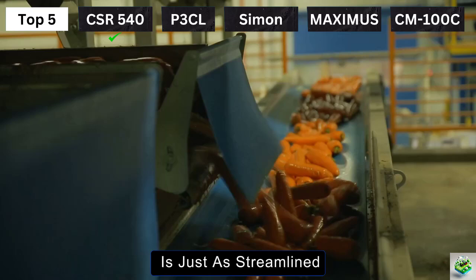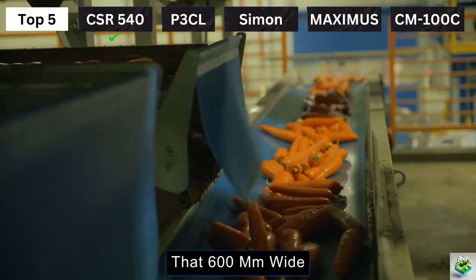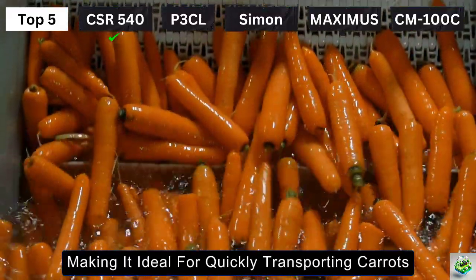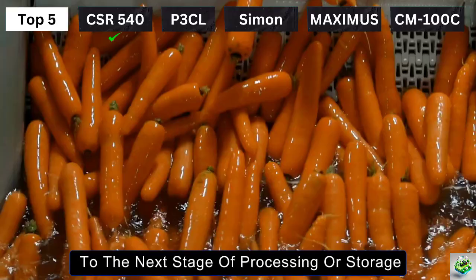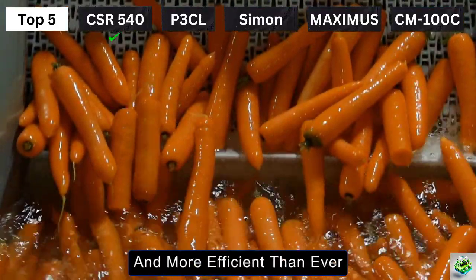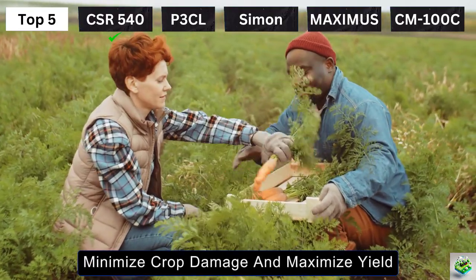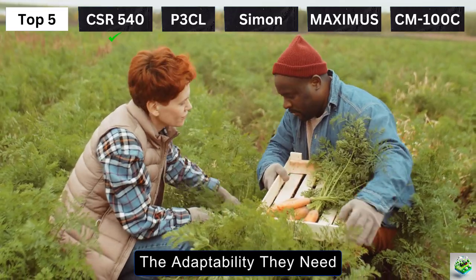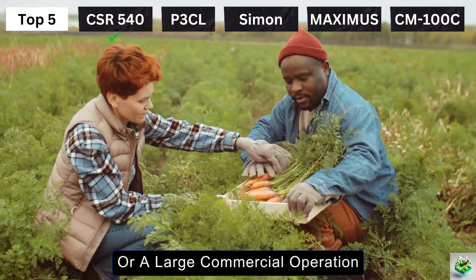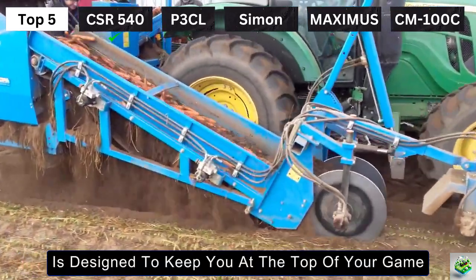The CSR 540 has a conveyor belt that's 600 mm wide and reaches a height of 3,000 mm, making it ideal for quickly transporting carrots to the next stage of processing or storage. It can also handle up to 5 large boxes at a time, making bulk handling easier and more efficient. This machine is built to reduce labor, minimize crop damage, and maximize yield, offering farmers the adaptability they need. Whether you're running a small farm or a large commercial operation, the CSR 540 from Europa Agriculture Machines is designed to keep you at the top of your game.